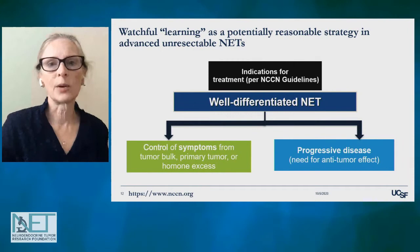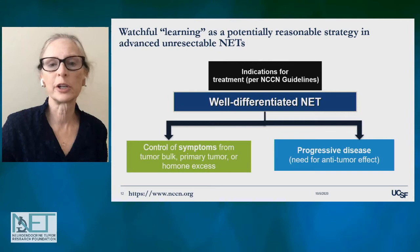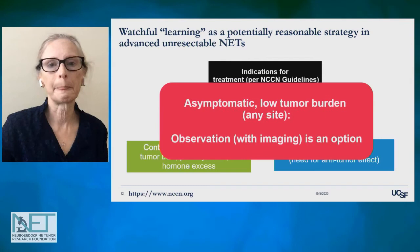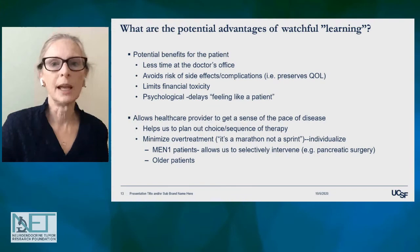In the advanced disease setting, the guidelines indicate treatment is clearly indicated when you need control of symptoms — whether from tumor bulk causing a blockage, or hormone-mediated symptoms from hormone excess. It's also accepted that if the tumor is growing on imaging, it's time to start therapy. But for asymptomatic patients with a low burden of disease from a well-differentiated neuroendocrine tumor of any site, it's reasonable to consider observation as a first step — what I would put under the category of watchful learning.